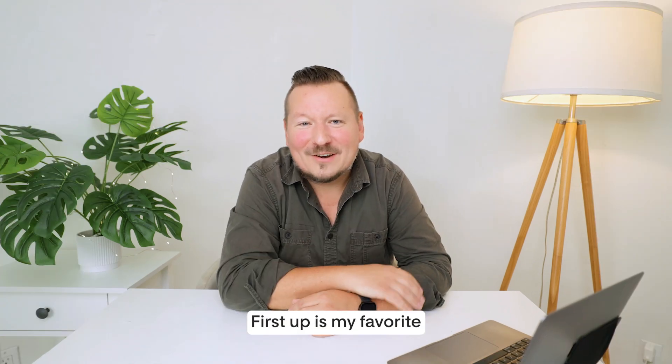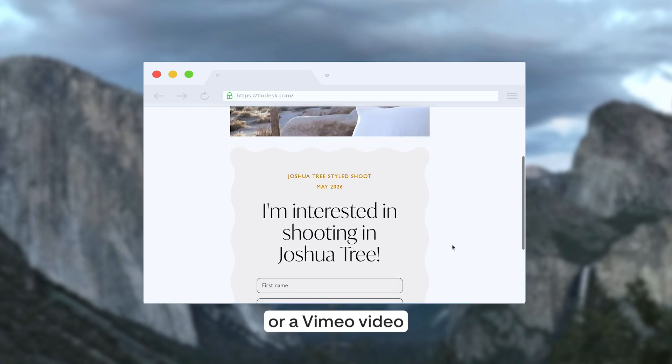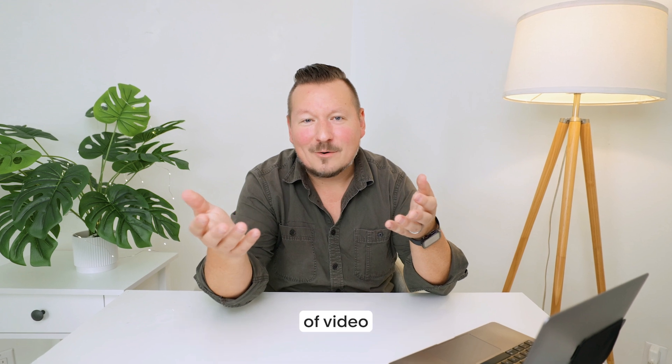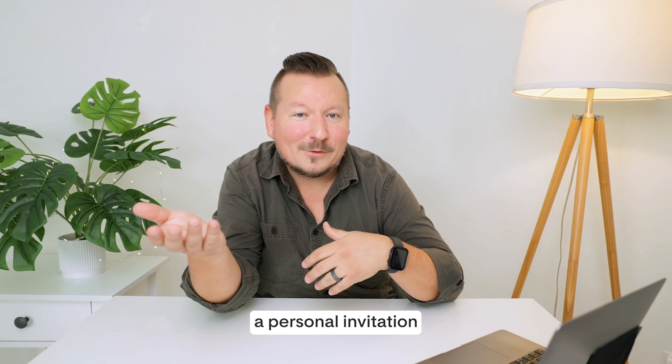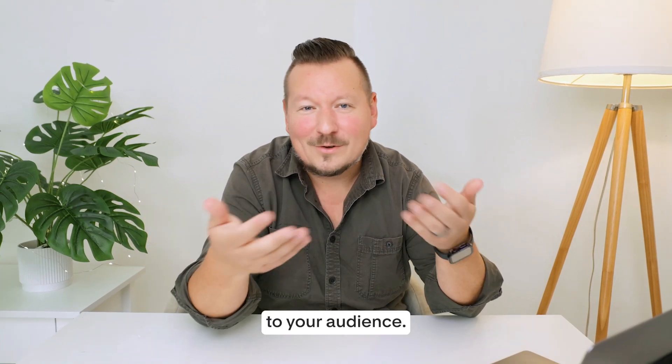First up is my favorite: video forms. Video forms allow you to embed a YouTube or a Vimeo video right into your opt-in form. Leveraging the power of video really allows you to explain products, share testimonials, maybe share a personal invitation to drive signups, or simply to introduce yourself to your audience.